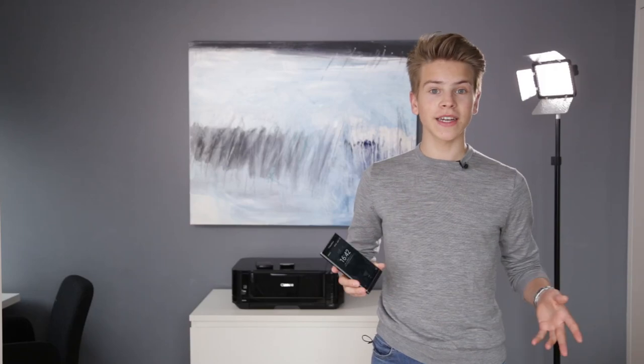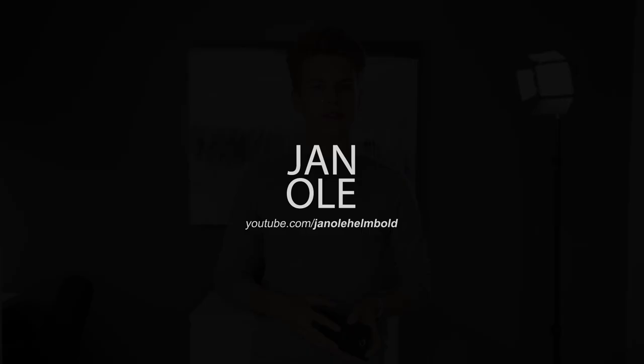Hey guys, I've had the BlackBerry Priv for one week now and today I'm going to share what I like, what I don't like and what I noticed about it. I'm going to group this video into three categories: things that are positive, things that are negative, and things I just find to be neutral.